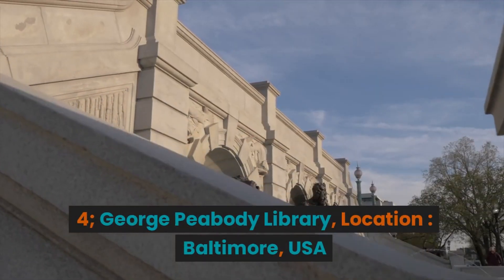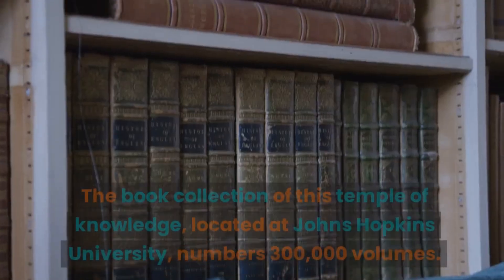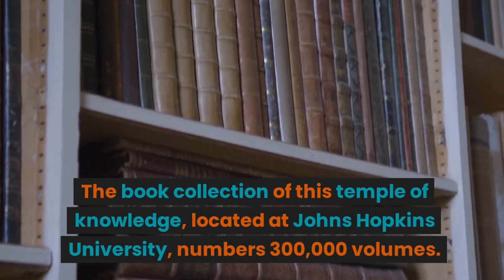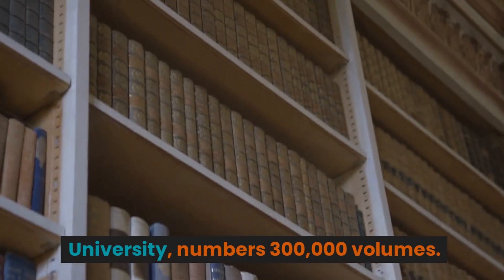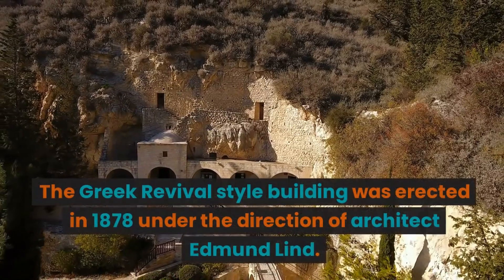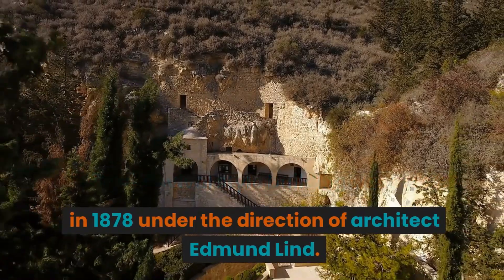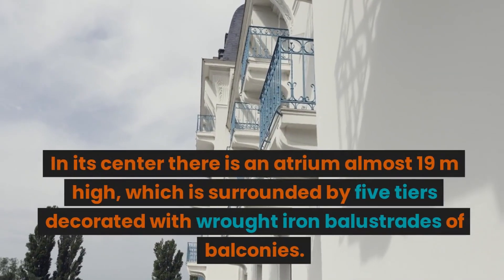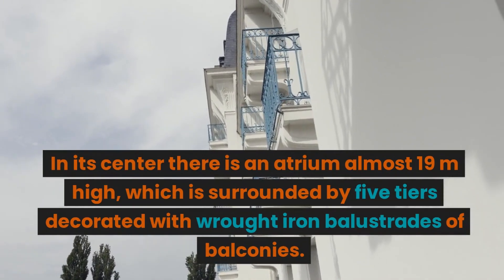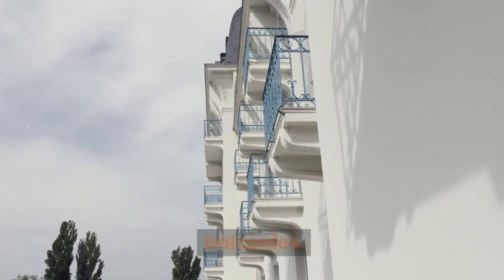4. George Peabody Library. Location: Baltimore, USA. The book collection of this temple of knowledge, located at Johns Hopkins University, numbers 300,000 volumes. The Greek Revival-style building was erected in 1878 under the direction of architect Edmund Lind. In its center there is an atrium almost 19 meters high, surrounded by five tiers decorated with wrought-iron balustrades of balconies.